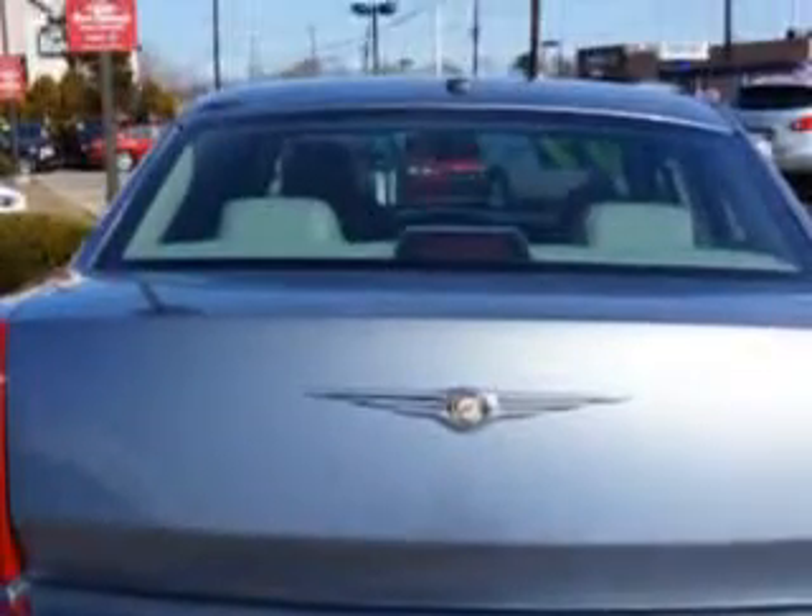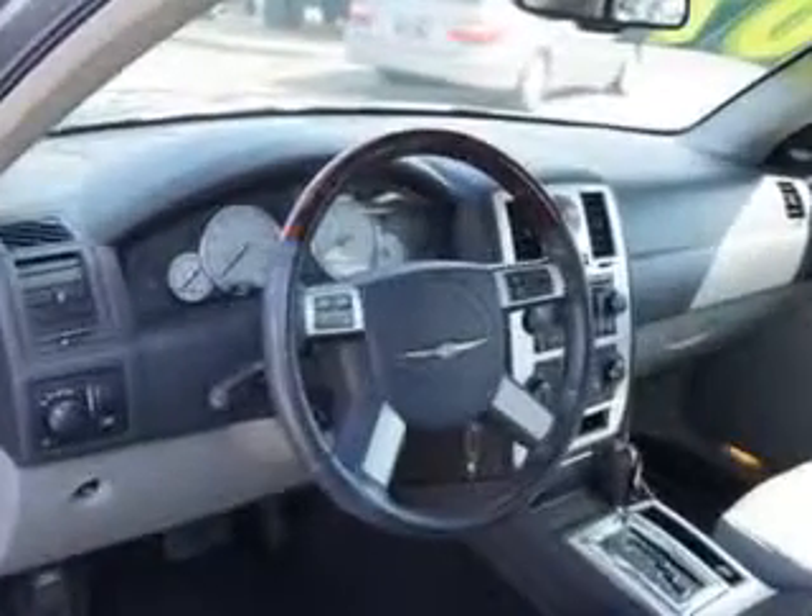Windows, front wipers — intermittent, exterior mirrors heated with memorized settings, includes adjustable pedals, and much more. Enjoy the drive and have peace of mind in this 07 Chrysler 300. See us at Edison Nissan today.